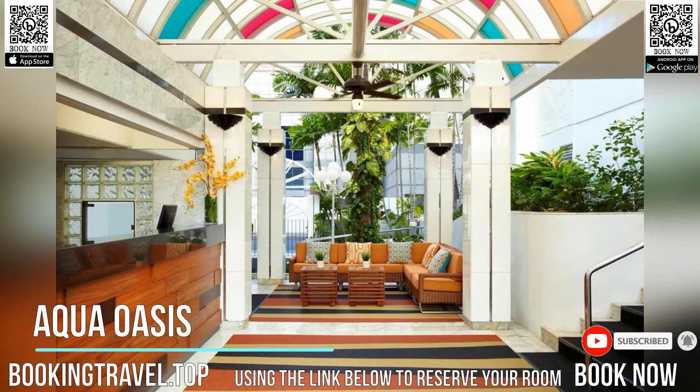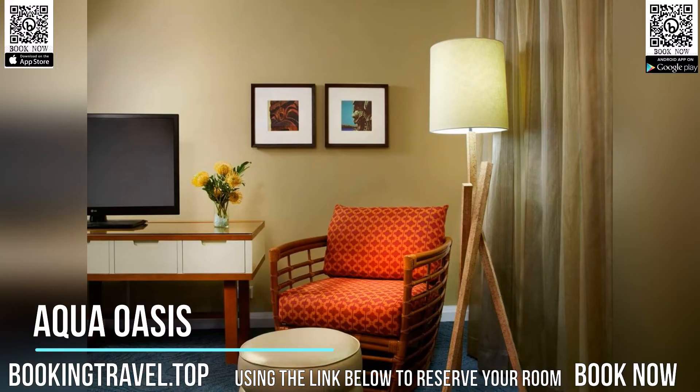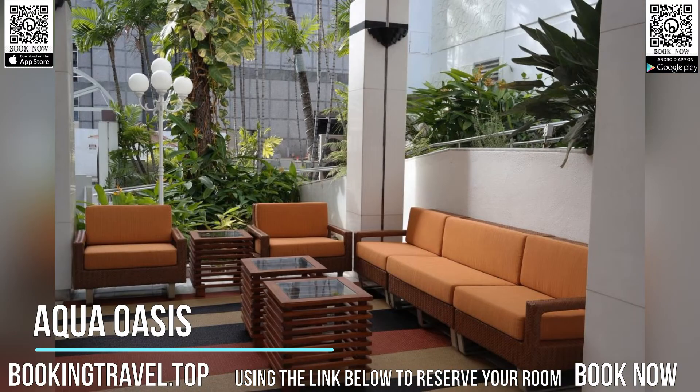A spacious balcony, 42-inch flat-screen TV, an electronics charging station and urban loft-style decor are included in each air-conditioned guest room.